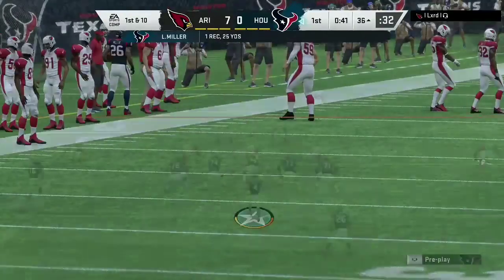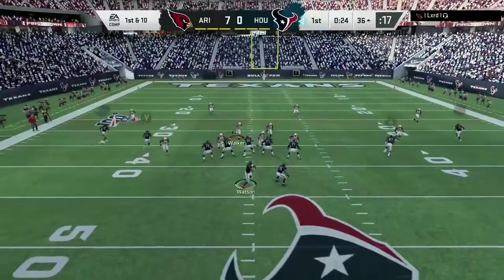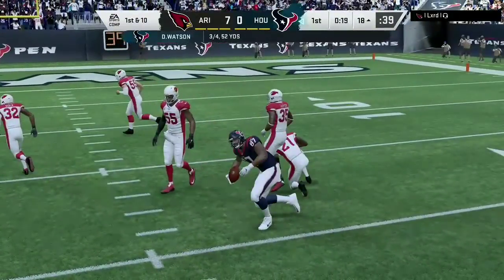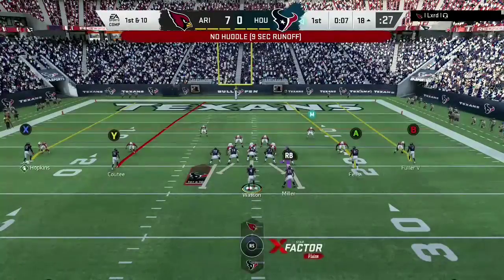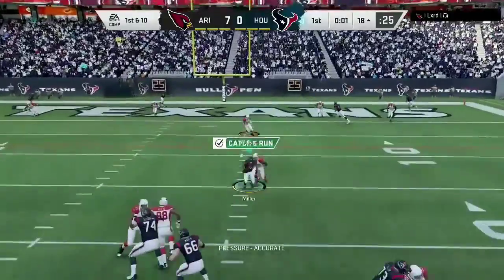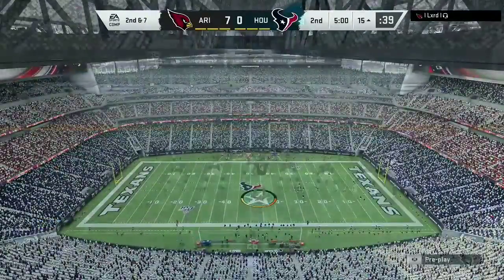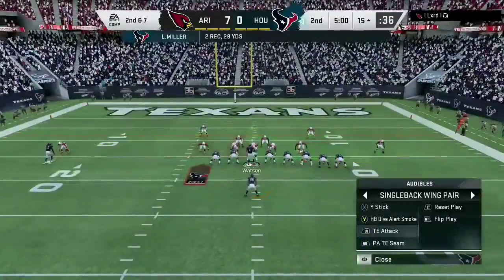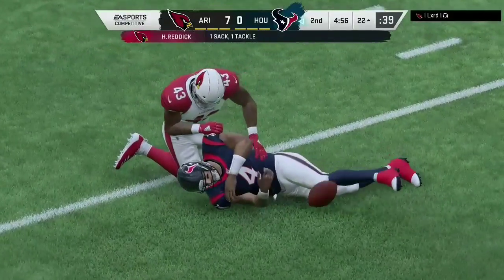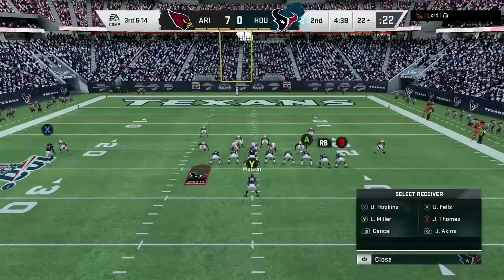So in Cardinal territory now, first and ten at the 36. Now Watson — open man, the tight end — 18 yards. From the red zone now, Watson, underneath for Miller. He's going to be brought down. Now after a sack, Hassan Redick just would not be denied. That's a loss of seven, and it brings up third down.